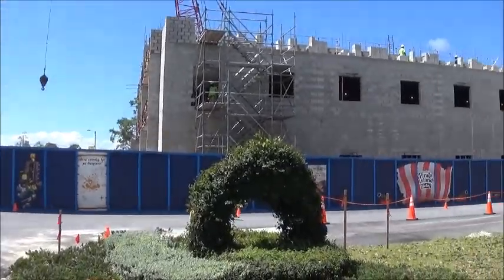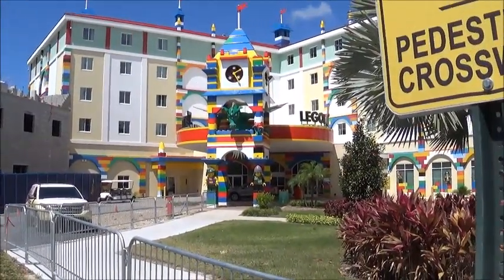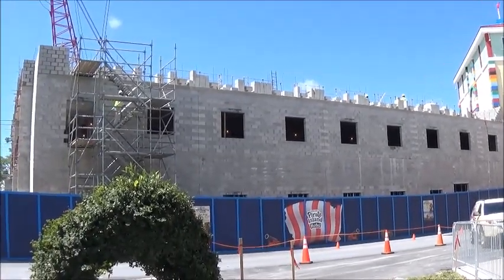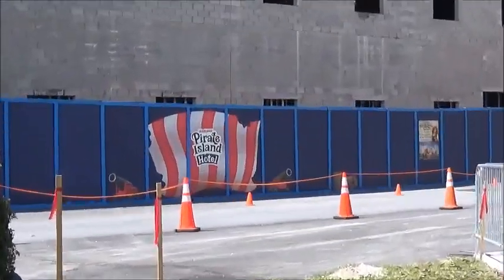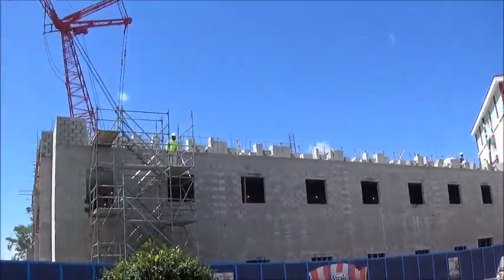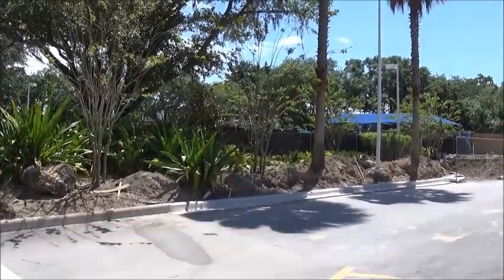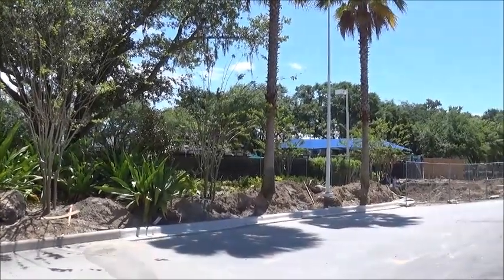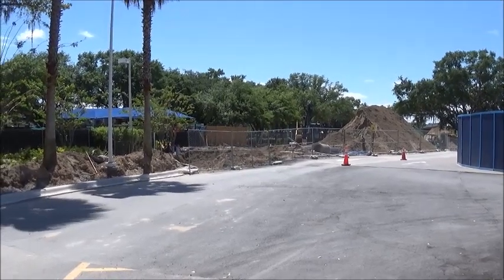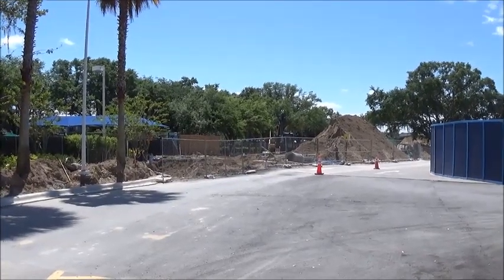Yeah, they've definitely gotten a lot done, as you can tell from this section right in front of the main Legoland Port Hotel — I did a walk-through of that one if you want to see it. This new one is going to be called the Legoland Pirate Island Hotel — you can see the sign right there. They put some more trees or something there and have been doing some of the ground work. I'm not sure why they tore up the parking space unless they're going to put a building there too, but actually they're probably laying down more pipes and stuff.